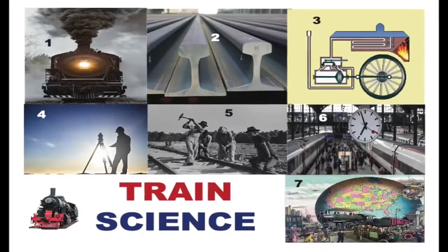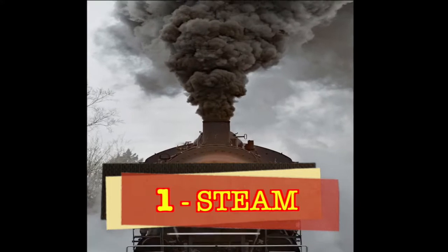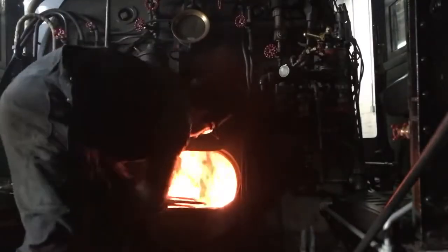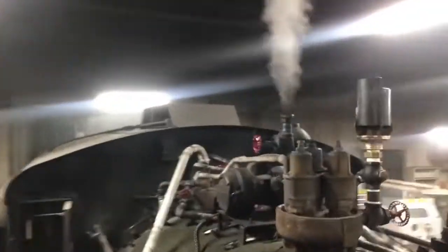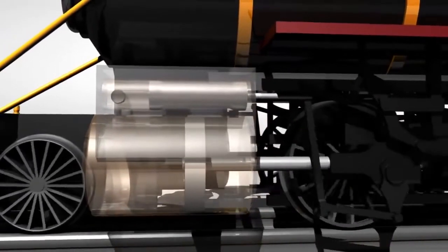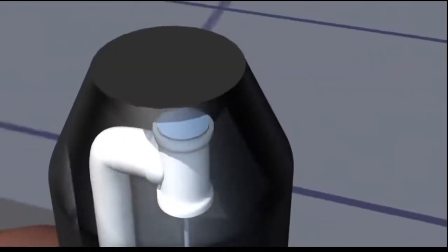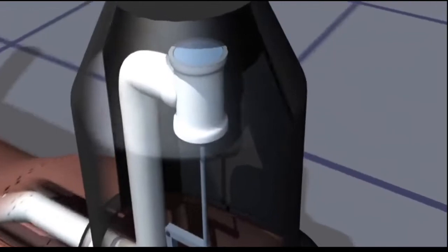Let's look at Train Science with 7 S's. Number 1: Steam. Burn fuel to heat water into steam. Hot steam has high pressure that pushes straight pistons, which turns the round wheels that make the train move. For safety, extra steam is released through valves and whistles.